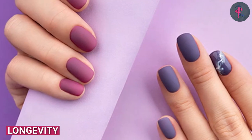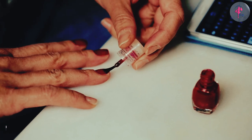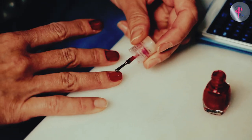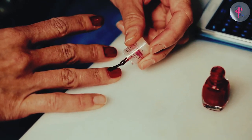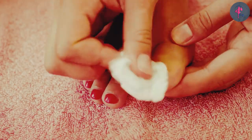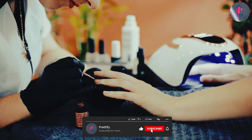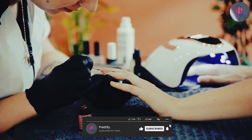When it comes to longevity, nail lacquer is generally considered to be more durable than regular nail polish. It can last for up to two weeks without chipping, while regular nail polish may start to chip after just a few days. However, nail lacquer can be more difficult to remove and may require a special nail polish remover or soaking in acetone.